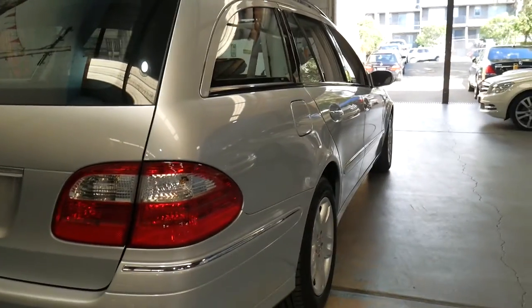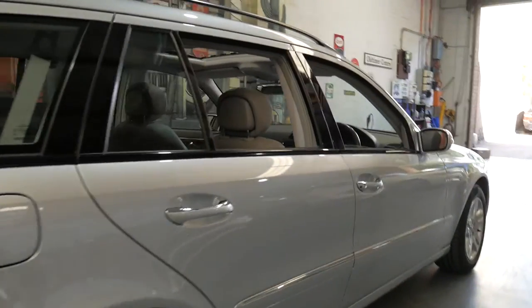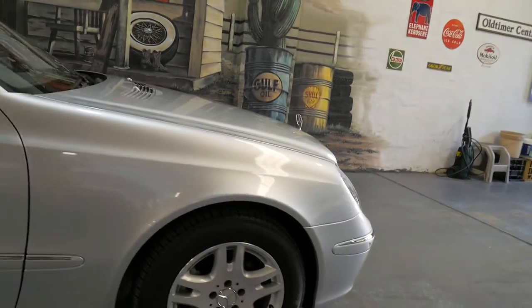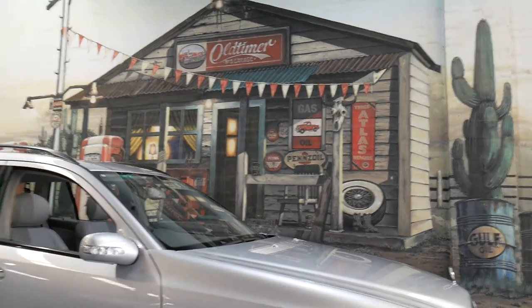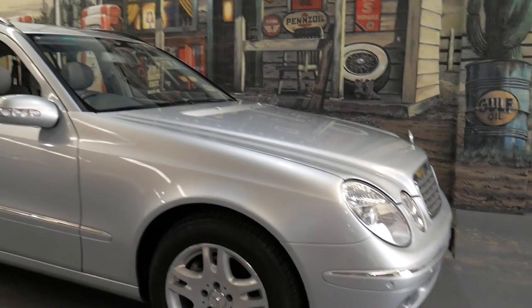Our address here in Marrickville is 101-103 Illawarra Road. My name is Richard, or you can see Phil — we're open every day except Sunday. Saturdays we close at 1:30. We've been doing it since 1994 and we'd love to show you it in person. Thank you very much for taking the time to watch; we can't wait to meet you and take you for a drive in this beautiful MY06 Elegance touring wagon.